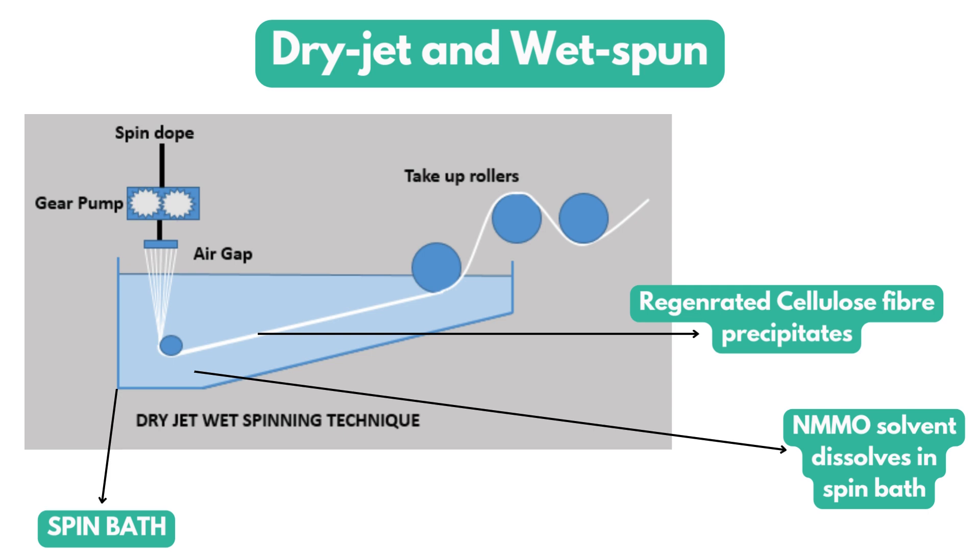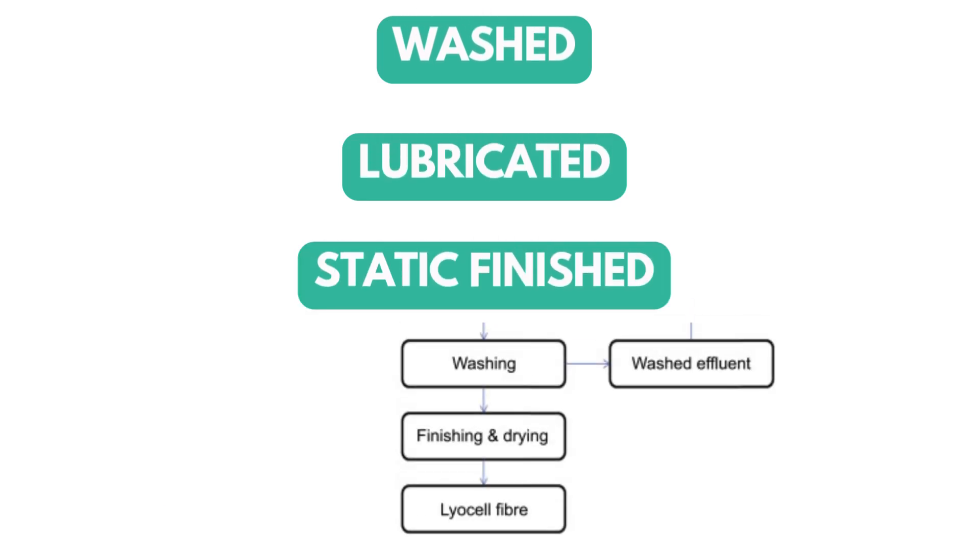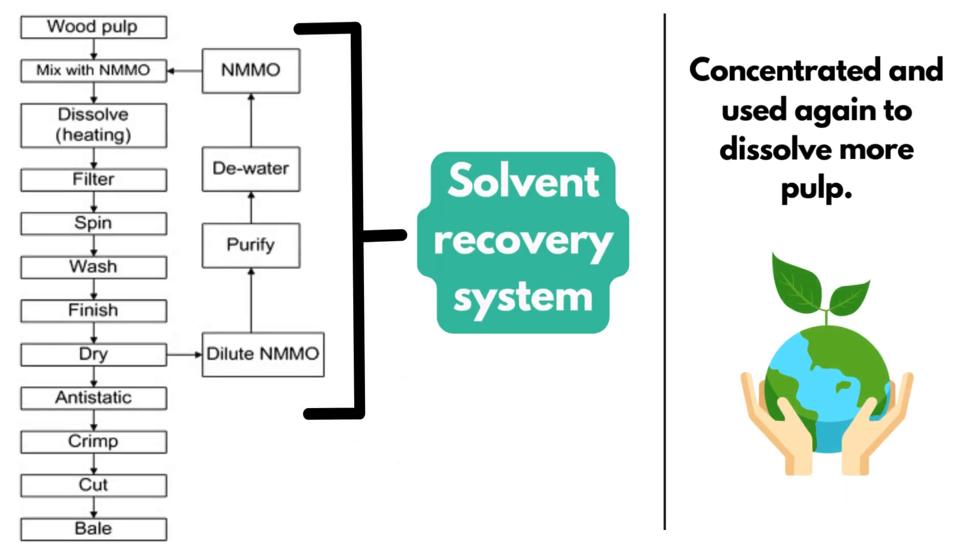The formed cellulosic fibers, which are precipitated, are further processed by water washing, lubrication, static finishing, and then after drying, what you get is a lyocell filament fiber. To produce lyocell staple fiber, the regenerated cellulosic fiber filament is crimped and cut into certain staple lengths for pressing and packing. The NMMO in the spin bath is recycled through the solvent recovery system. Since it would be dilute, it is concentrated again and made available to dissolve more pulp for the process.